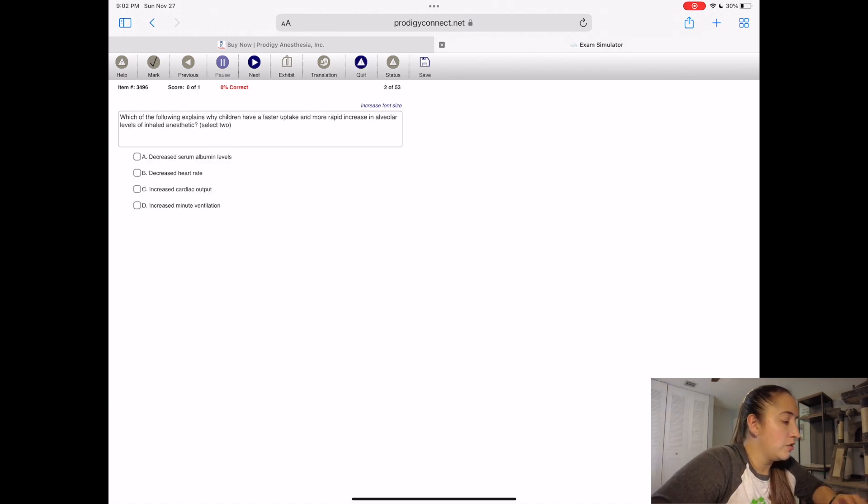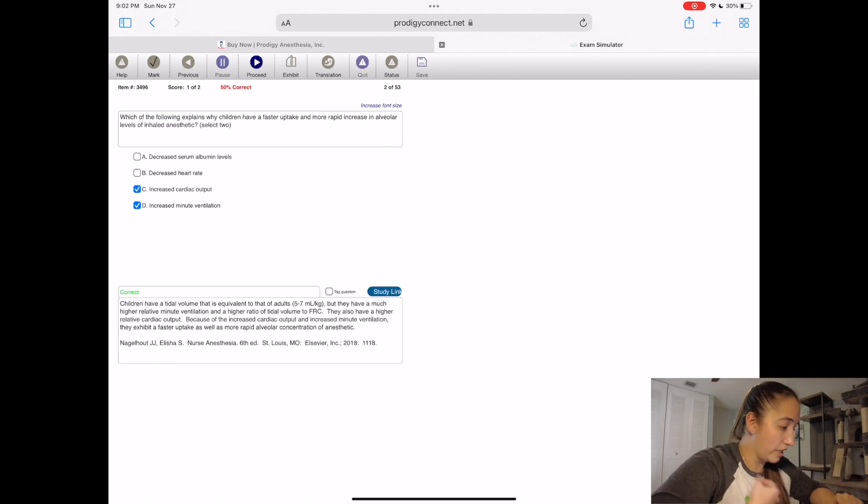Let's go to the next question. This one is a multiple select answer — it'll tell you to select two. I'm not reading this question. I picked the right two. Then it'll give you the rationale and tell you where it came from. For me, this is absolutely essential. Let's say I didn't even get to read the chapter — this is helping me study.